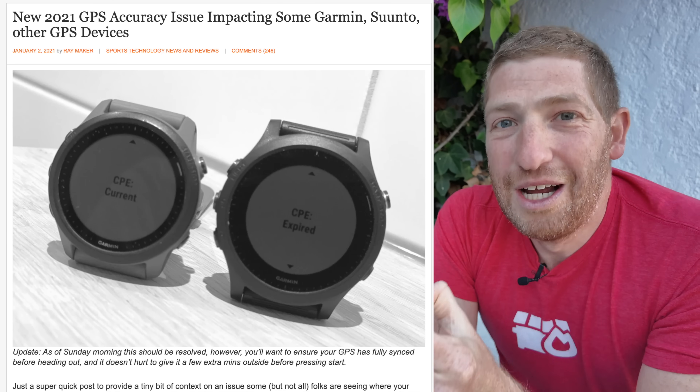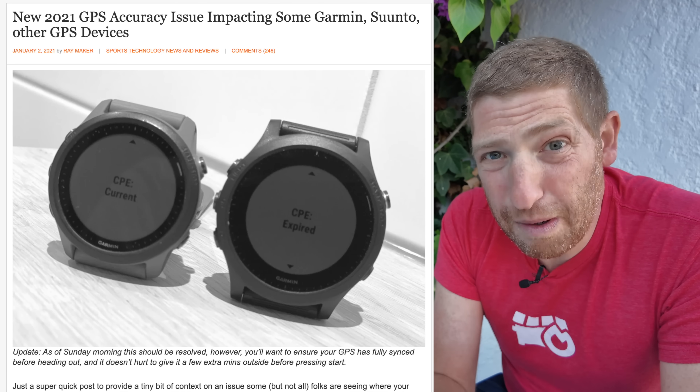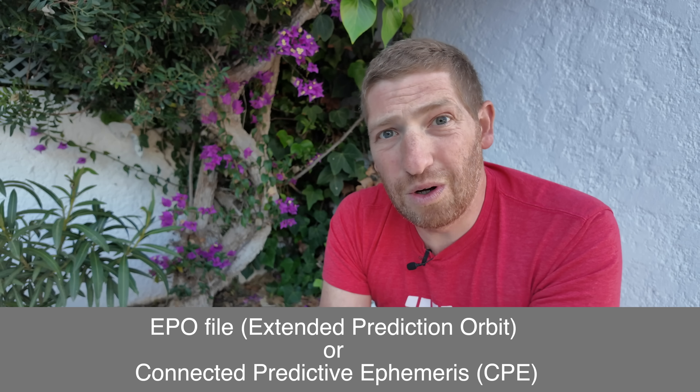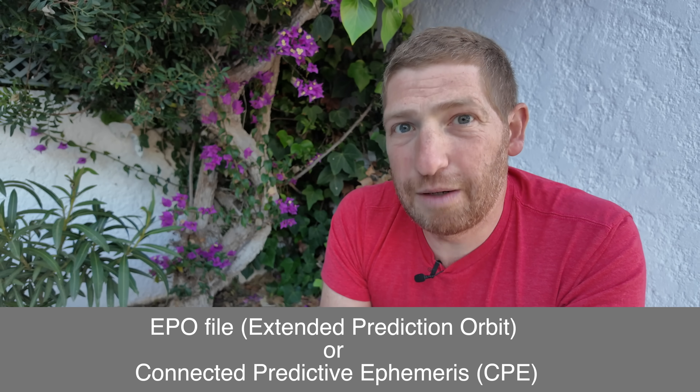The question is, what is actually going on? It's the exact same thing that happened exactly four years ago with the Sony GPS chipsets, except then it didn't just impact Garmin, but also Polar, Wahoo, Coros, and Suunto — everyone that was using that GPS chipset at the time. This is the so-called satellite precache file, EPO file, or CPE file, depending on what you want to call it.